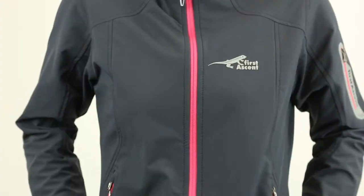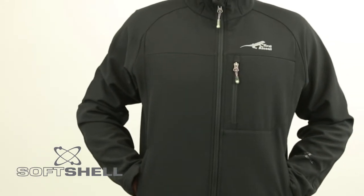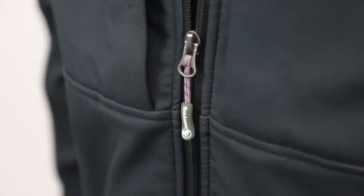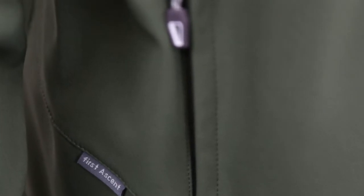First Ascent's brand of soft shell garments is called Fusion and the range is divided into three distinct categories. XT1 is a three layer garment for more extreme conditions. The three layers are made up of a woven outer layer, a waterproof membrane and a fleece inner layer.